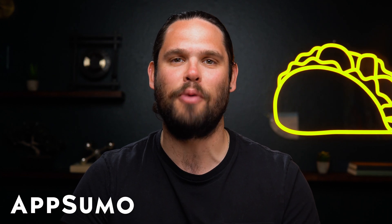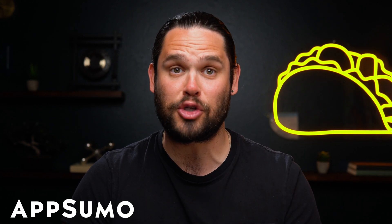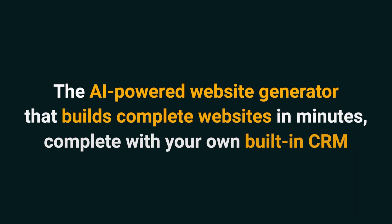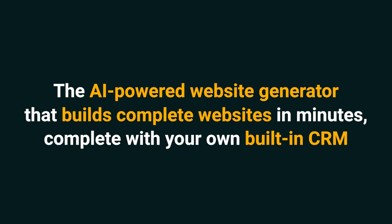What's up, Sumo-lings? I'm Jay with AppSumo, the number one digital marketplace for small business owners. Today, we're looking at Webular, the AI-powered website generator that builds complete websites in minutes, complete with your own built-in CRM.